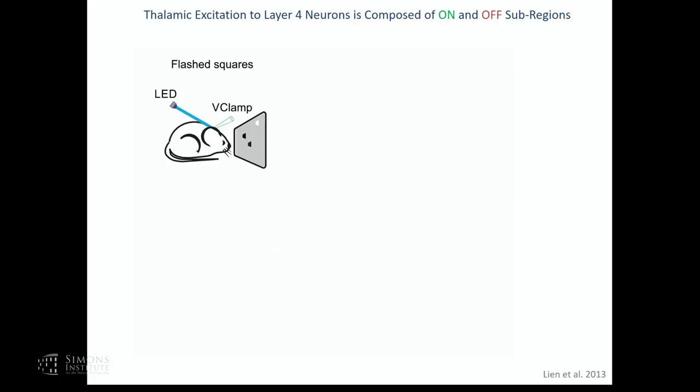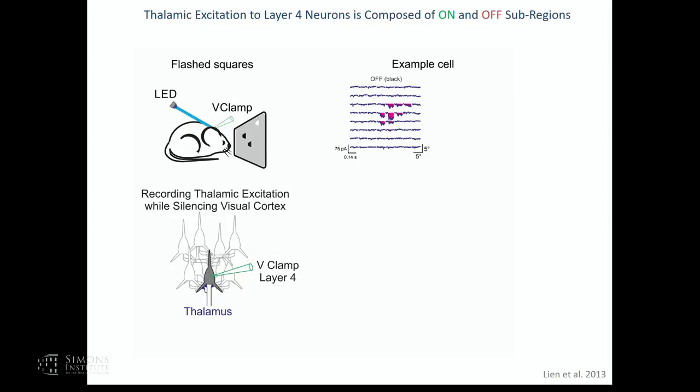Before going into the details of direction selectivity, I need to spend a few words on orientation selectivity and the receptive field structure of the thalamic input onto cortical neurons—the reason will become clear as we discuss direction selectivity. We explore the receptive field structure by presenting sparse noise: randomly flashing small squares of increases or decreases in luminance onto a gray monitor, while recording from a layer 4 neuron in whole-cell voltage clamp with visual cortex silenced.